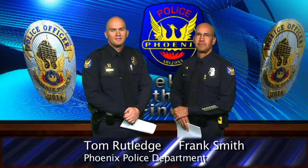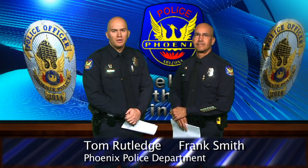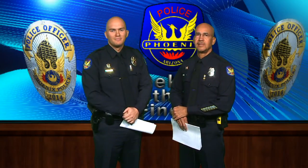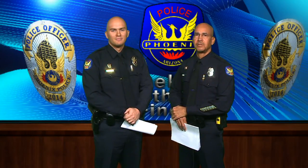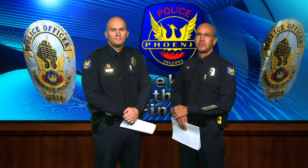Hello, I'm Officer Frank Smith and I'm Officer Tom Rutledge and we're with the Personnel and Employee Development Bureau. Congratulations applicants on being successful in the written examination and the physical agility testing portion of the process. Today we will be discussing the instructions to complete your personal history statement.